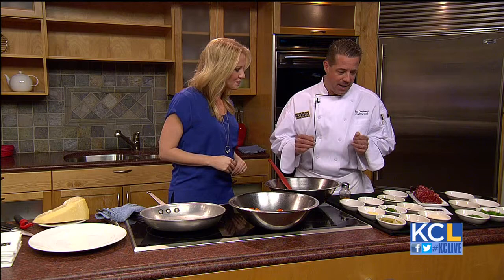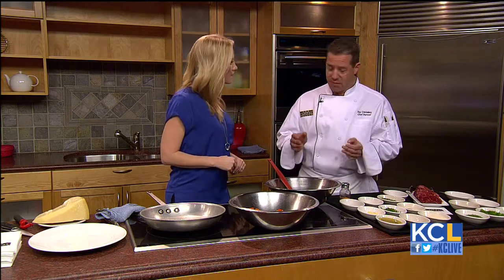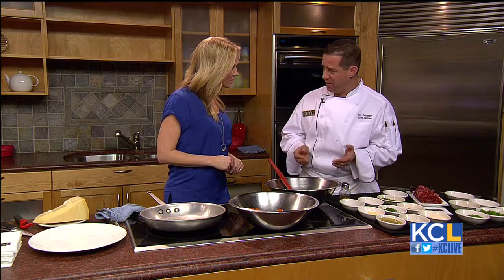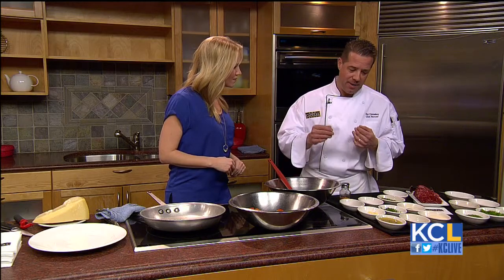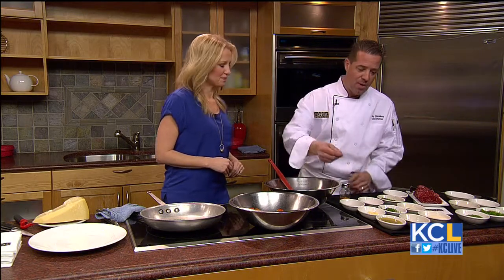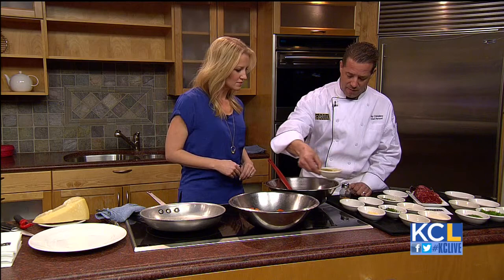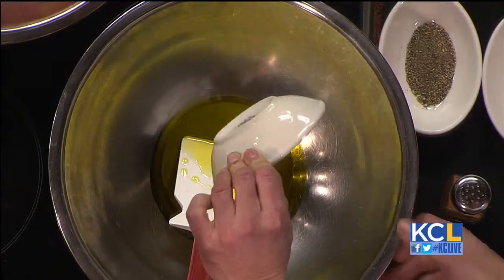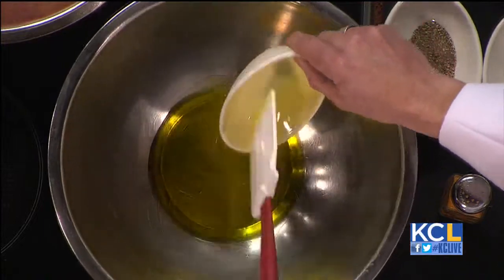I'm going to show you the marinade. The recipe is on the website, so if you have any questions you can go back to that. The recipe does say to use a high-speed blender, but you don't have to if you don't have one. I chopped all the ingredients pretty small, and then we have to marinate it overnight. We're going to start with a little bit of extra virgin olive oil, about a cup.